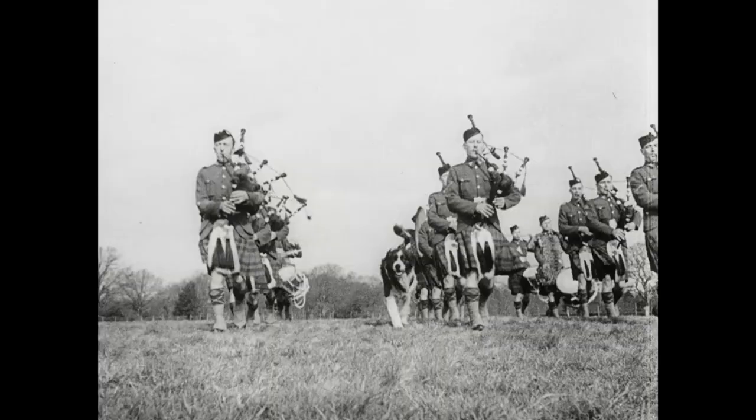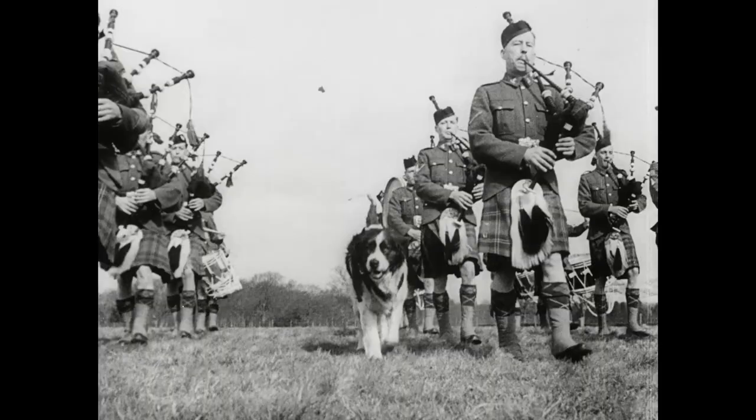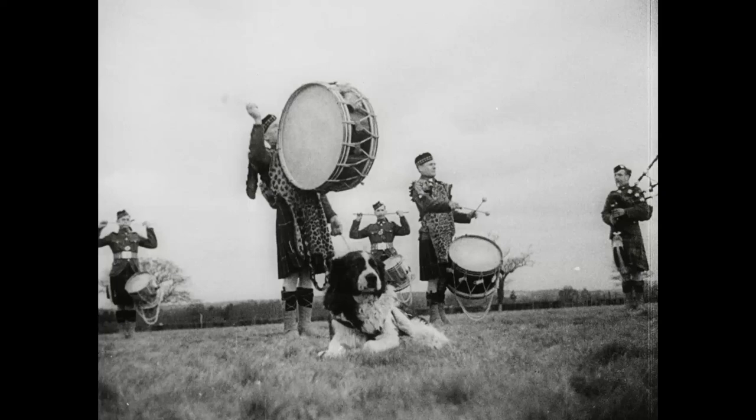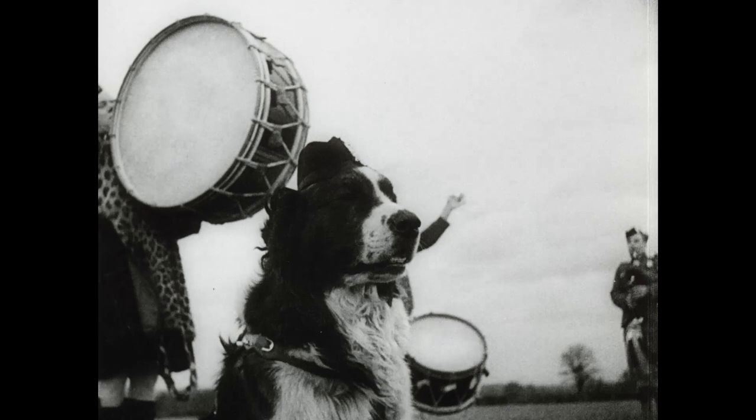Veteran of many years of service with the Canadian Scottish Regiment is Wallace, a giant St. Bernard, who is well hardened to the sound of the pipes. On route marches, Wallace acts as a sort of one-dog advance guard and clears the way of any hostile dog patrol.